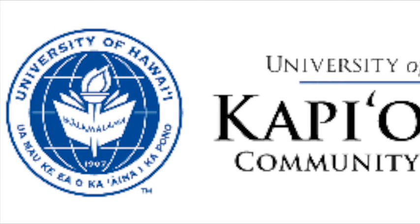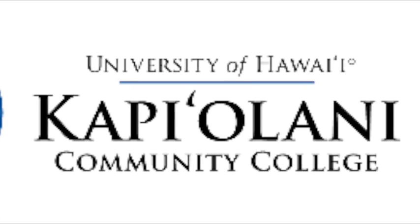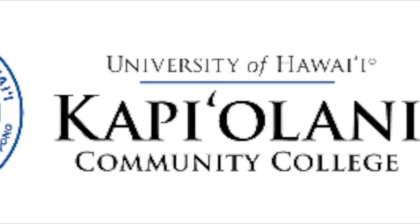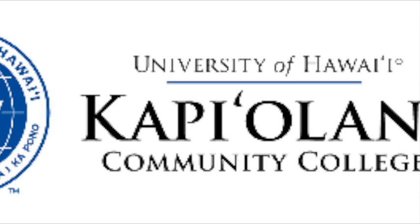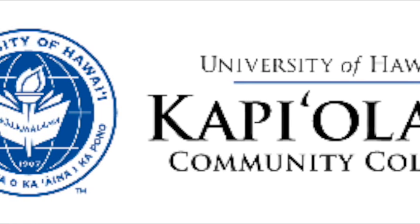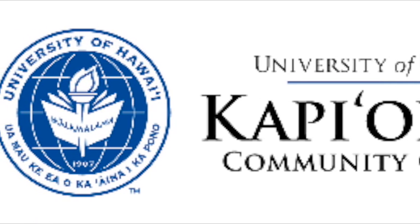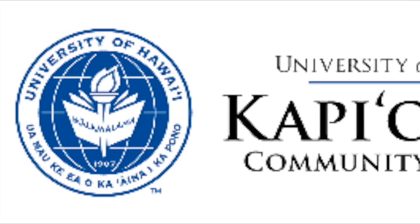OT focuses on an individual with a physical or mental illness on becoming independent with everyday activities such as grooming, hygiene, bathing, dressing, and toileting. The role of an OT in ergonomics is to evaluate and make recommendations for workstation improvement to increase performance and cut down on workplace injury.